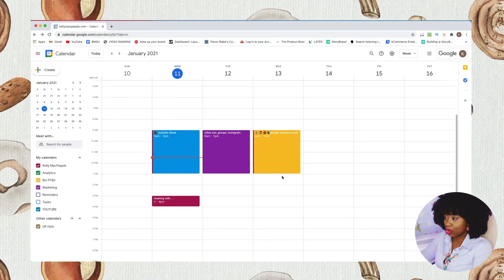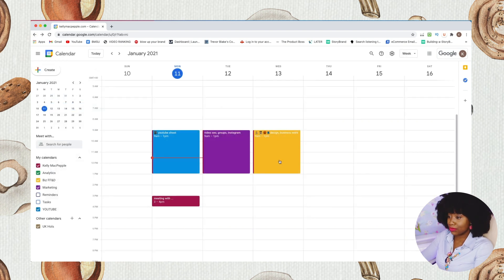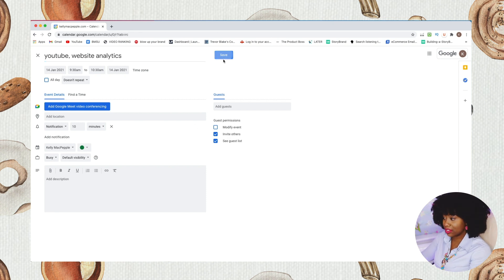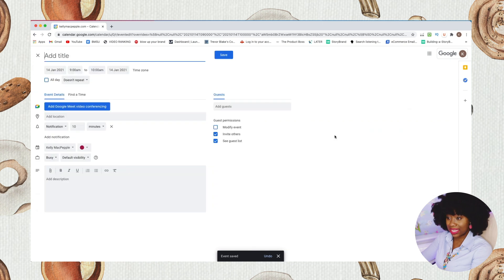I can also go in between that time and add different tasks. I try to use Thursdays for analytics, which I put in green — green for growth. It could be YouTube or website analytics that I want to focus on. I save it and maybe on that day it runs from 10 AM until 12 PM, and then maybe I want to do a bit of marketing after that.